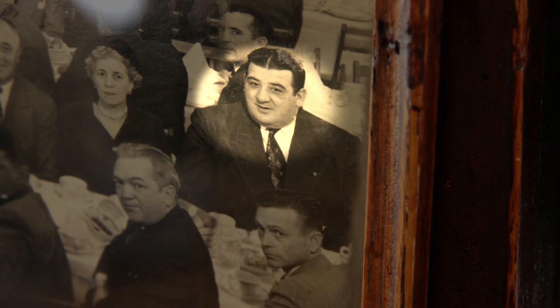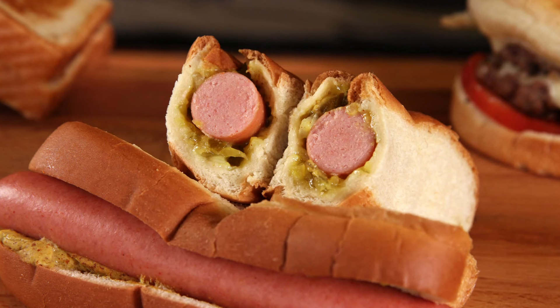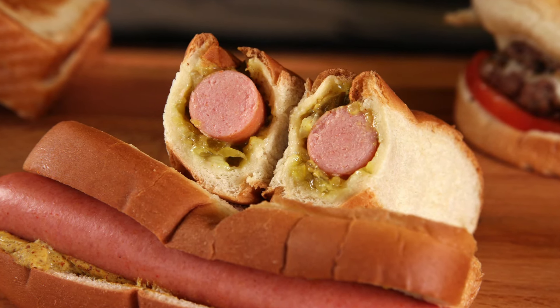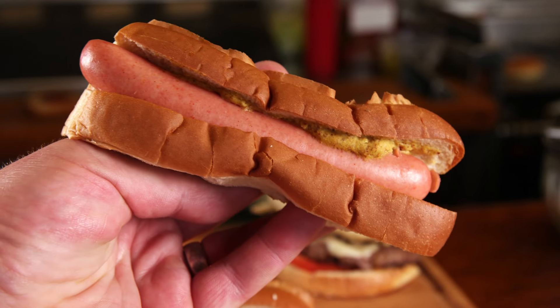Customers typically order these hot dogs two, four, or six at a time. But you know who ate the most hot dogs ever here? Back in the 1950s, it was a man who goes by the nickname Tiny — perhaps an ironic nickname. Tiny took down three dozen Casey's dogs in one sitting. Tiny was the Joey Chestnut of his day, and he will always have my eternal respect.